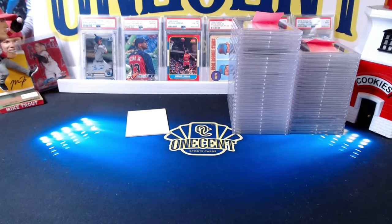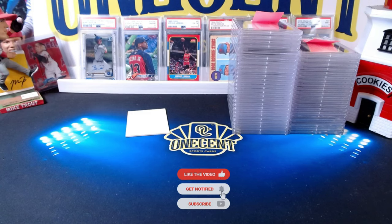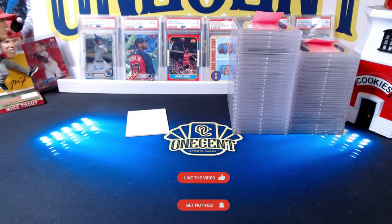Welcome to the One Cent Sports Cards YouTube channel. Today I'm doing a 45-card PSA reveal with a little basketball, a little soccer, and a lot of baseball — we even have football, so all four sports. Most of these cards were submitted by Patreons; I submitted on their behalf at no extra charge. That's one of the perks — I cover shipping, paperwork, and all the legwork. These were submitted back in October, and I've had them back about a week.